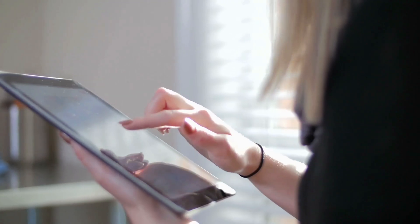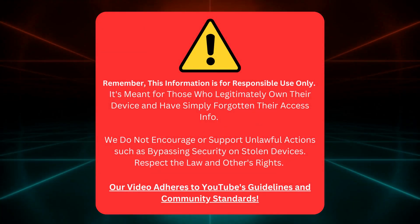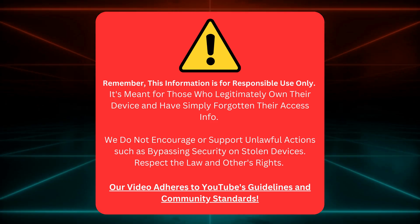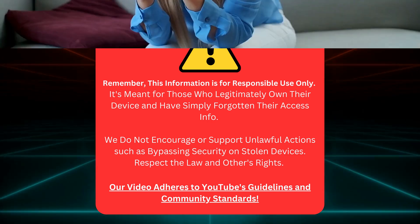Not just on iPhones, but iPads and even Apple Watches. I thought, why not share the love with you all? So in today's video, we're diving into these super handy tricks. Stick around and let's free up those devices together. Keep in mind, this info is for rightful device owners who've forgotten their access details. We don't support bypassing security on stolen devices. Stay legal and respect others. Our video follows YouTube's rules. Now let's get started.